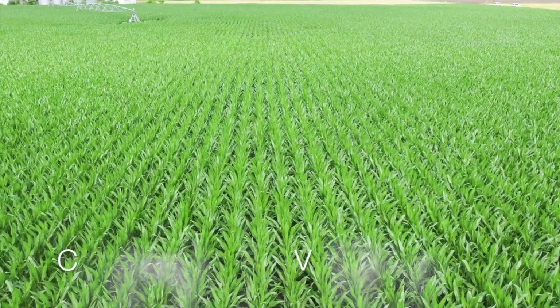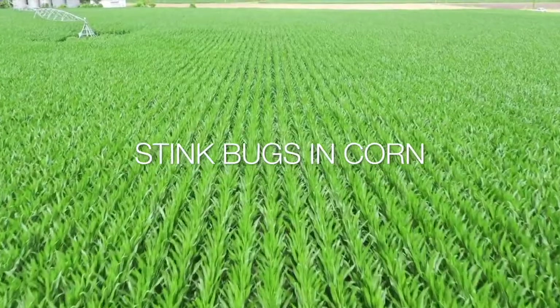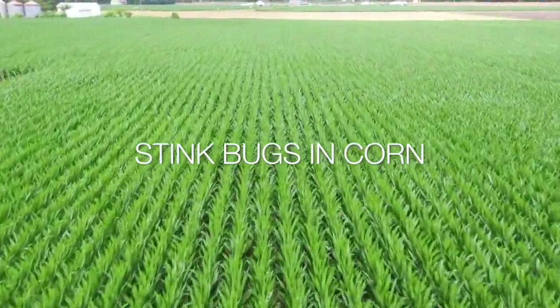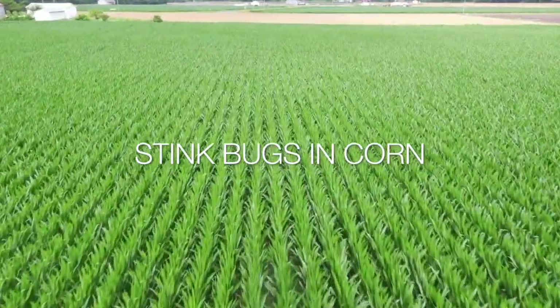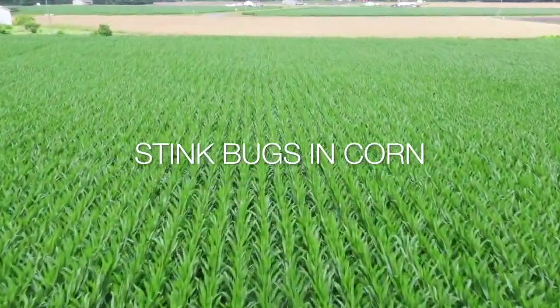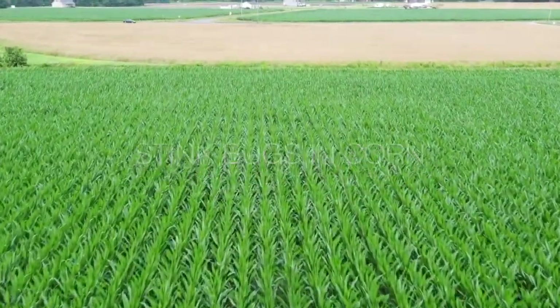If you have been experiencing major yield losses in corn as a result of stink bugs, the best way to address the issue is to become more knowledgeable of it. This video, 'Stink Bugs in Corn,' will provide information on the basic life cycle of stink bugs in general, and information specifically for brown stink bugs — the major stink bug pest of corn — such as life cycle, types of damage to corn, where they can be a problem, scouting techniques, thresholds, and insecticide recommendations.